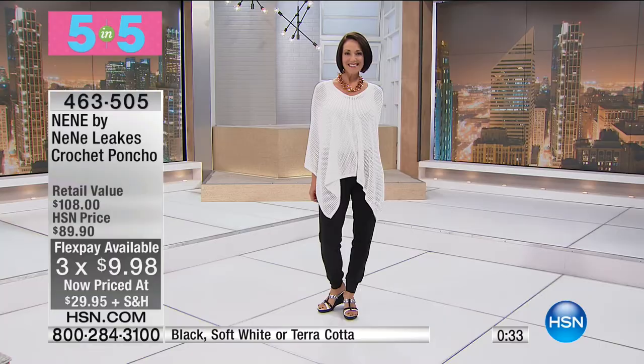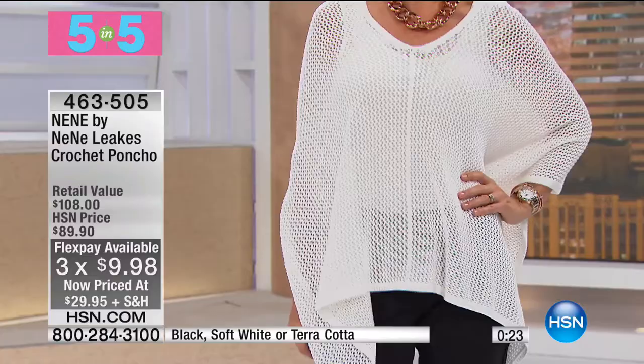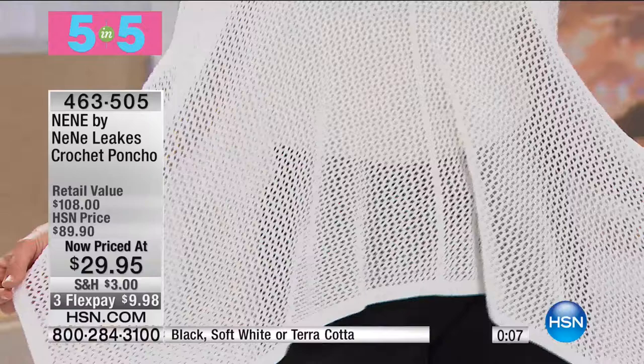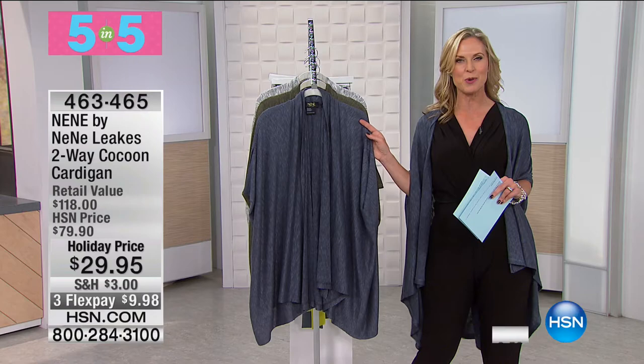You can wear the poncho in different dimensions — twist and turn it depending on where you want those points. Three flex pays on this, so $9.98, and with that extra flex pay it gets down to $7.49. Moving on to number two — the cocoon cardigan, which I'm wearing this morning in denim blue. It's a two-way style: you have it in the clove and soft white with really pretty marled yarn. Over 60% off, saving $50, at $29.95.